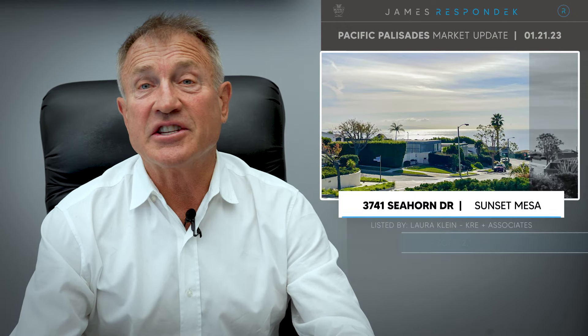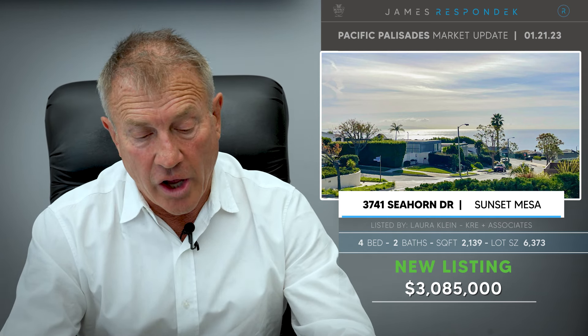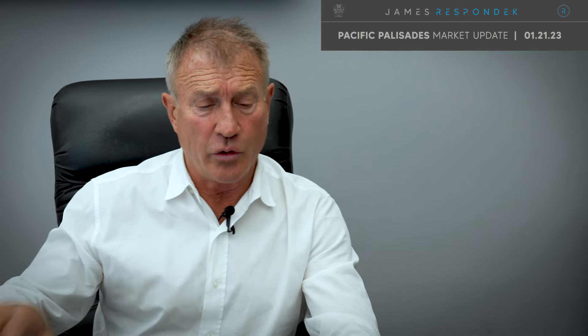Just listed in Sunset Mesa — technically Malibu, but I used to live up there and called it 'Malisades' or 'Palibu.' This is a 1964 mid-century, 2,140 square feet on a 6,400 square foot lot with partial ocean views, listed at almost $3,100,000. We'll see what happens with that.